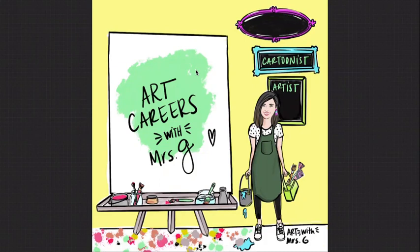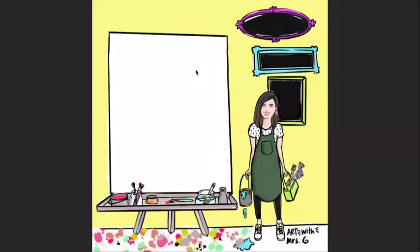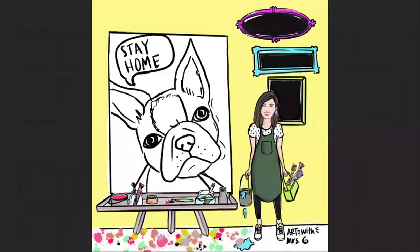I'm going to show you how we'll create a nice graphic like this little French Bulldog, and it's also sharing a message to stay home. You're going to add color to your French Bulldog — any color you'd like. You can make it colorful, and you're also going to color the negative space in the background.